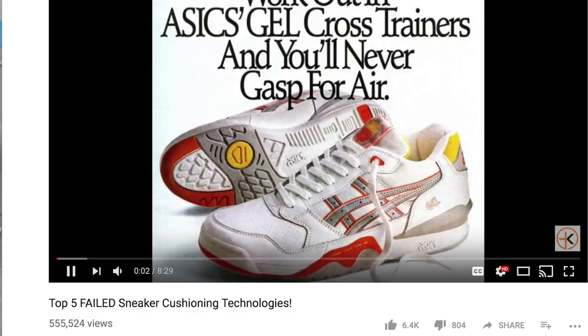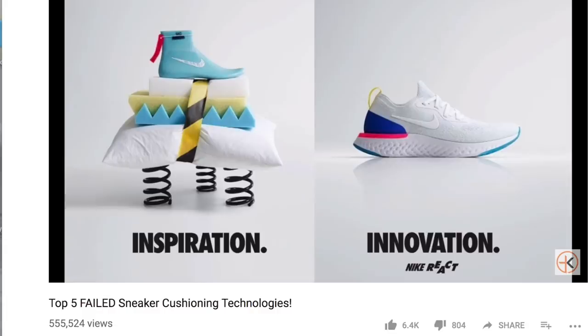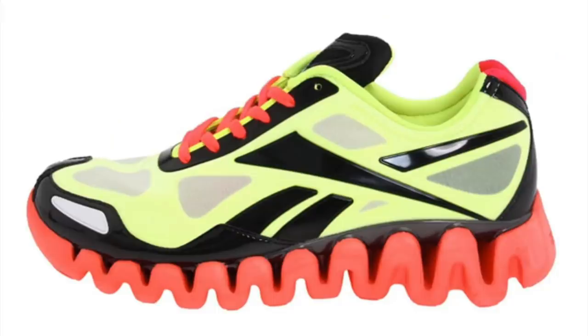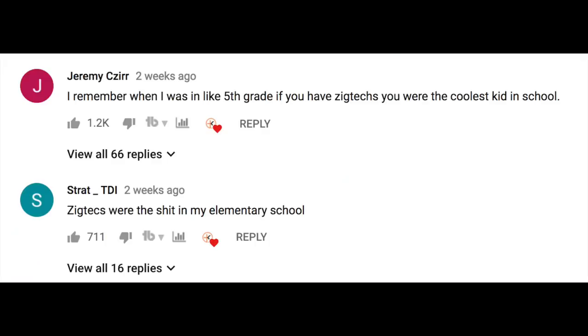After an unplanned successful first video of top five failed sneaker technologies, I wanted to go ahead and make a follow-up video with more suggestions from you guys. FYI, I did not know that Reebok ZigTech was such a coveted sneaker by y'all in school — that comment had me cracking up. In this video, I want to discuss five more failed sneaker technologies.